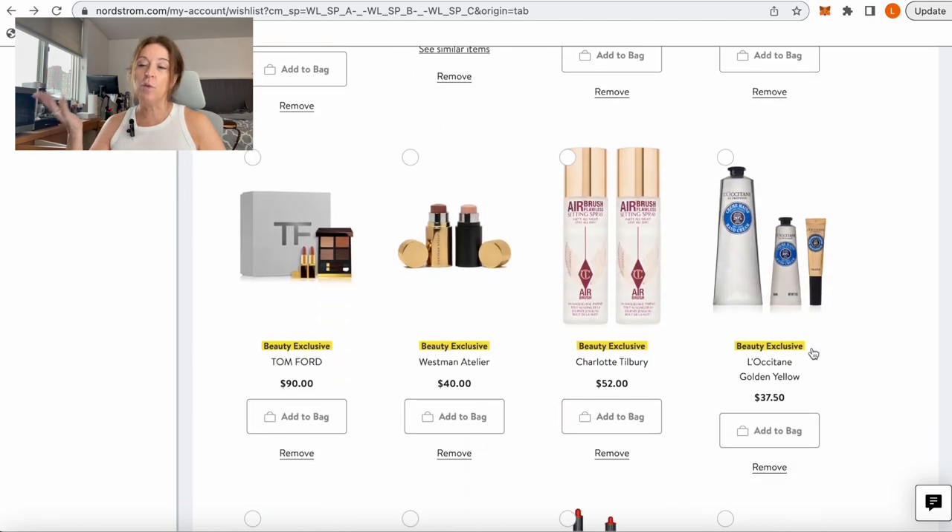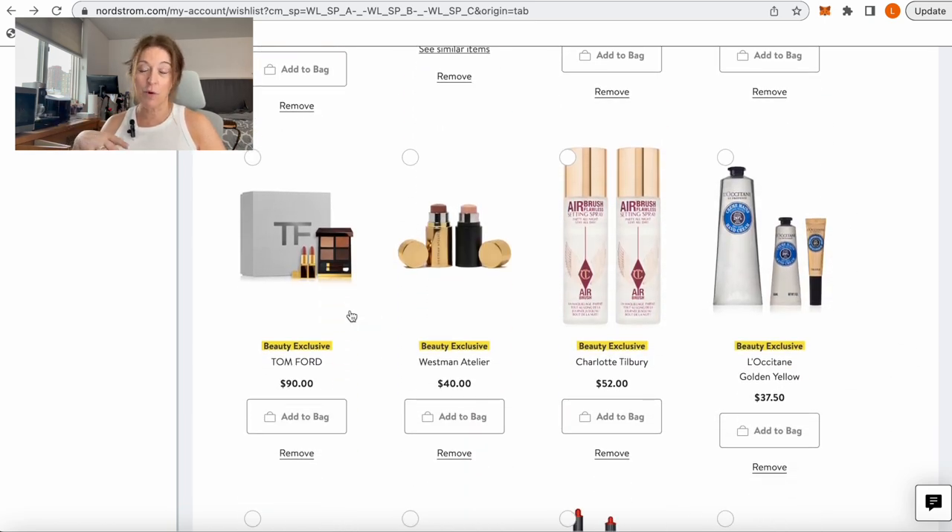If you haven't tried Tom Ford products, I would highly recommend this set. It comes with two mini lipsticks and a very neutral eyeshadow quad. Tom Ford eyeshadows are amazing — I think they're close to $88 on their own, so you're essentially getting the lipsticks for free. A great time to try Tom Ford.